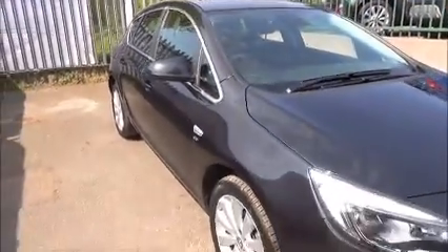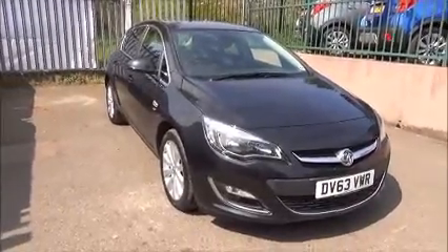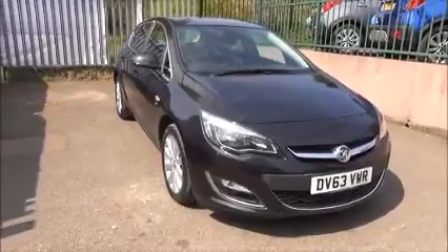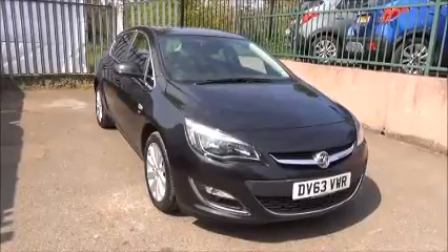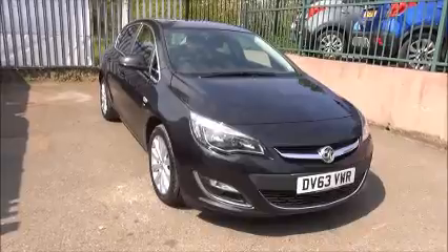Every one of our vehicles undergoes multi-point checks, testing everything from the engine performance to the paintwork. Our checks are carried out by our highly trained Vauxhall technicians, giving you all the reassurance that you need. This is a network Q vehicle and benefits from the balance of the manufacturer's warranty until the 31st of January 2017, and a year's RAC roadside assistance which includes onwards journey and home starts.